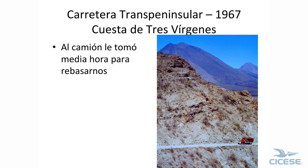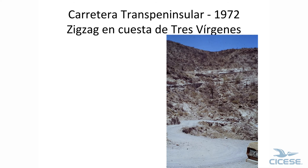Then we came to the grade — this is Tres Virgenes grade. This is the truck that showed the beginning, and it took him half an hour to get to where we are; we had to sit and wait. This is a one-lane road most of the time — there were no two lanes. It came here, around here, around up here, back there and back, and on up.